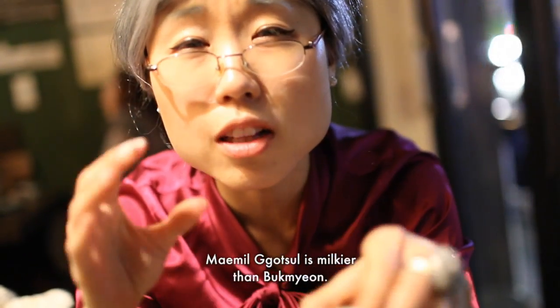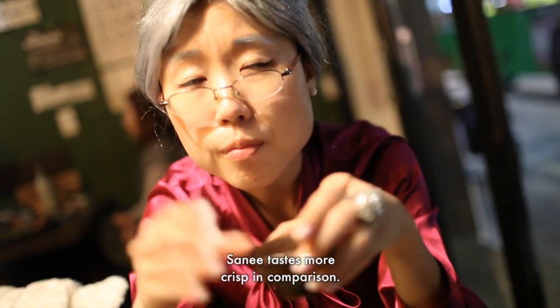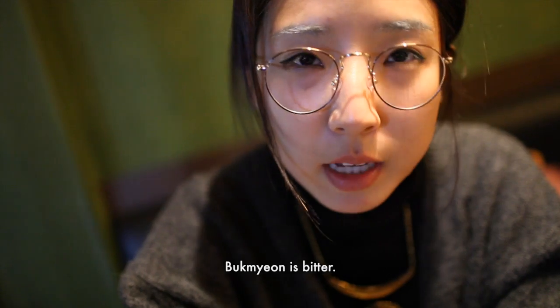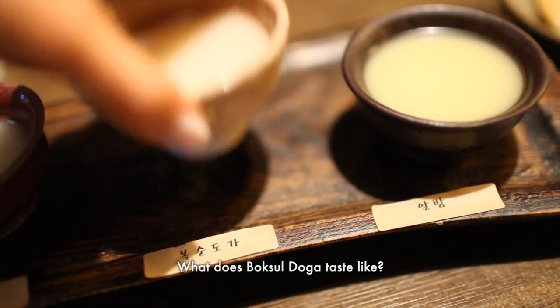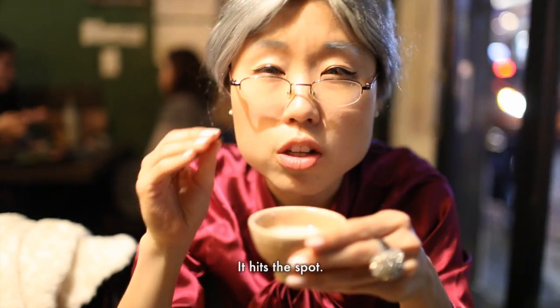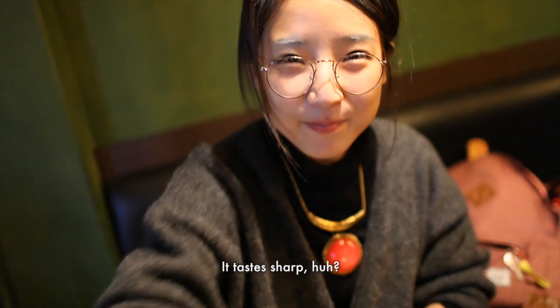The second one is a little bit more milky, and compared to the first one it's a little bit different. What does boksungola taste like? It just hits the spot. It's like a dagger — it tastes sharp.